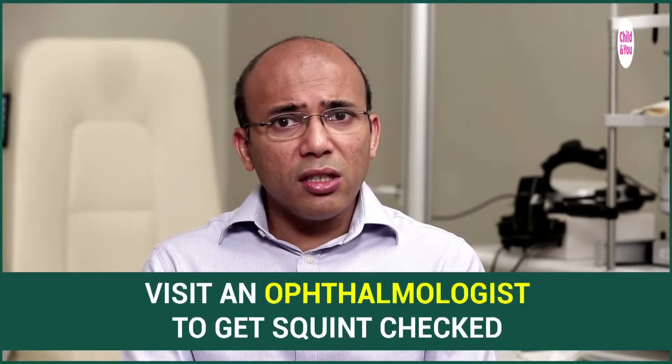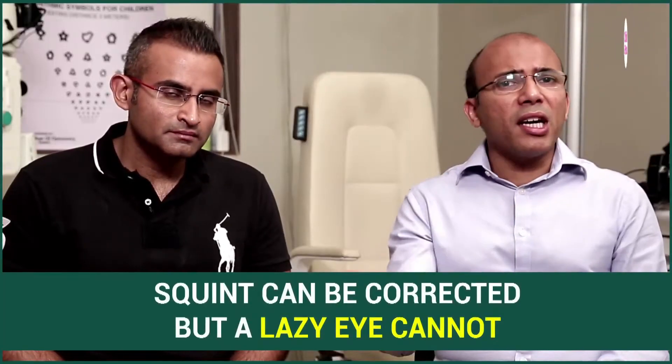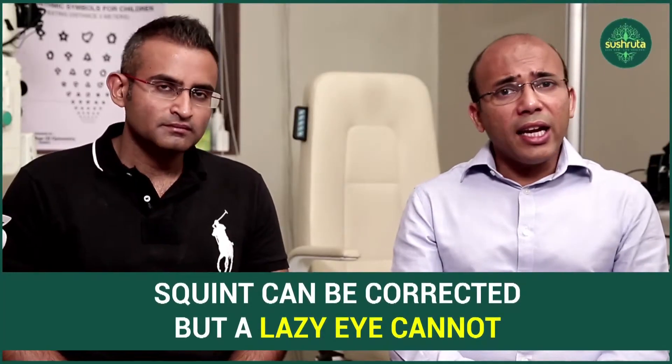Most importantly, if you are seeing a squint, make sure you have seen an ophthalmologist to ensure that the child does not develop a lazy eye because of that squint. That is more important than the squint treatment itself, because the squint can be corrected later but a lazy eye cannot.